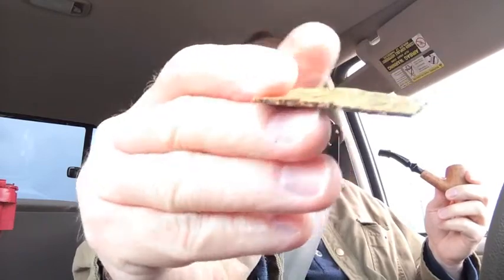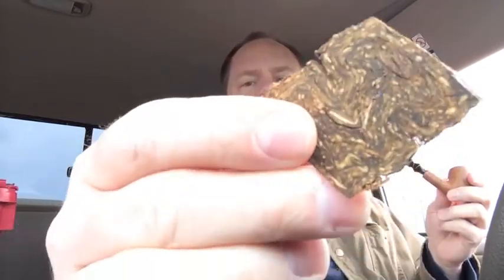Hey everybody, how's it going today? Just doing a quick check-in with you, smoking his pipe again with some tobacco. Guess what it is besides tobacco? Very good, you guys are spot on — Luxury Twist Flake. I went by a shop the other day and picked some of that up, which is kind of a little bit of an interesting story finding it.